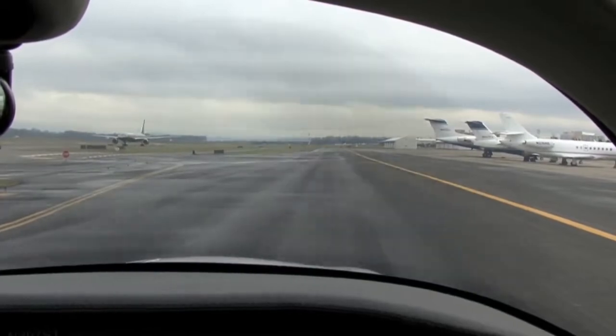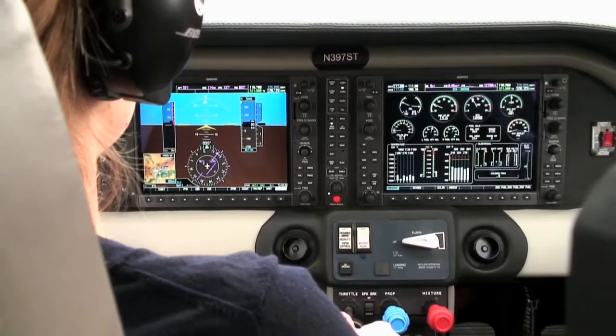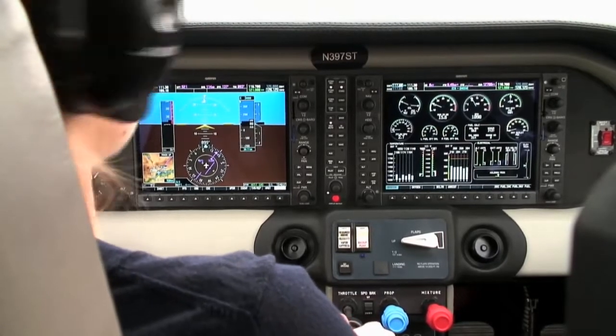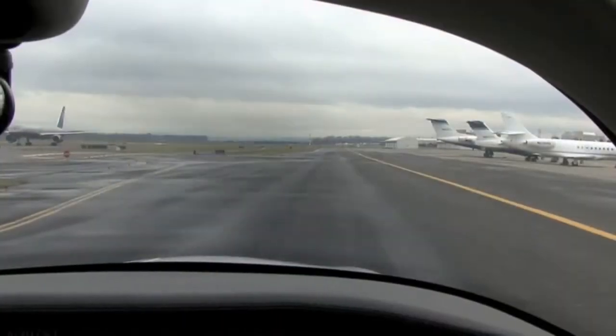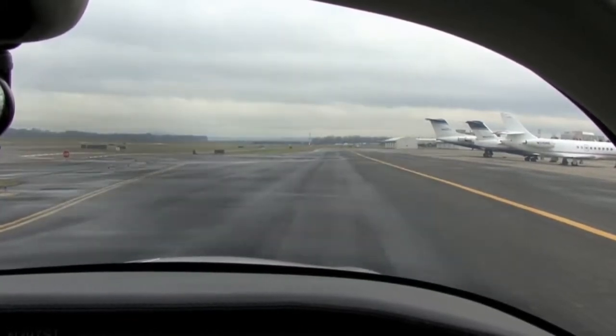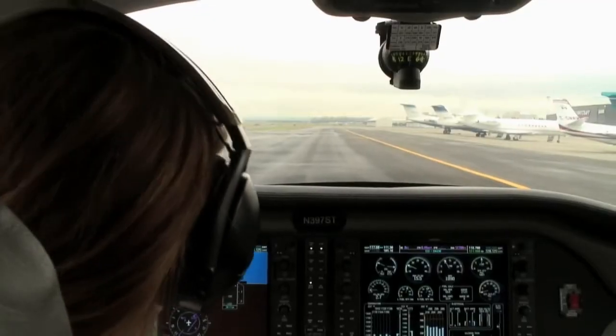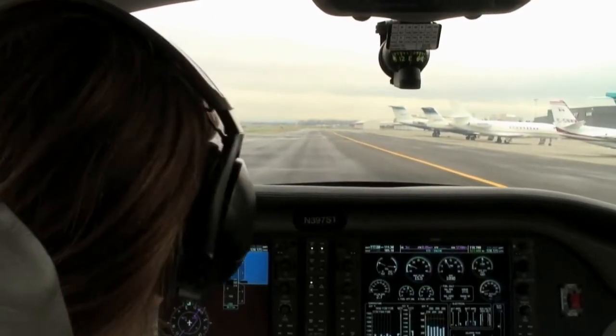Portland Ground, Columbia 397 Sierra Tango at Flightcraft, ready to taxi to 1-0 left. Calling ground, I missed the call, say again. Columbia 397 Sierra Tango. We'll be going into the ramp there at Alpha 5.